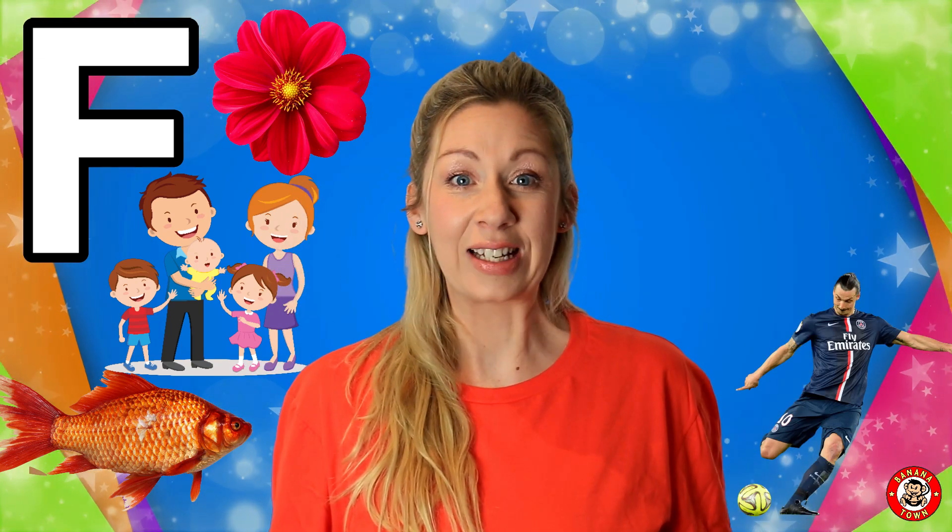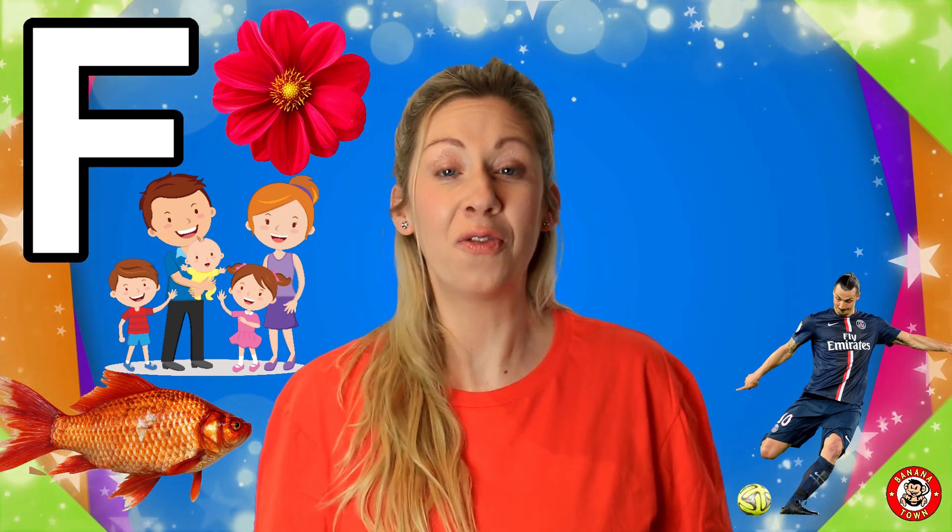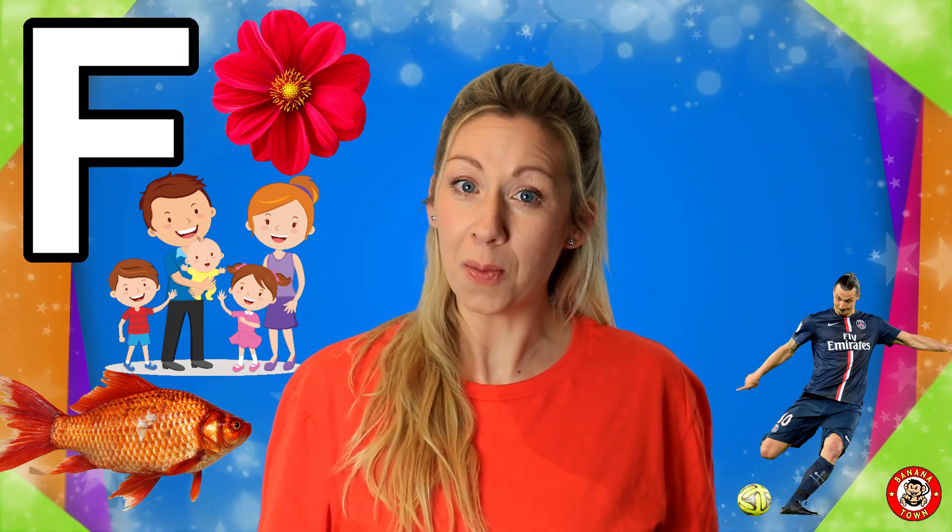F is for football. My friends love to play football. They love to kick the ball back and forth. Do you support a football team?